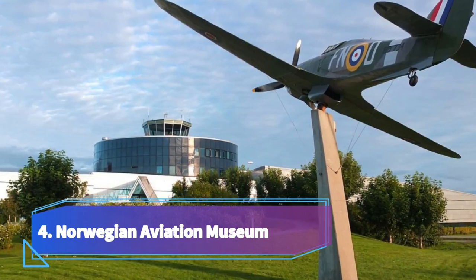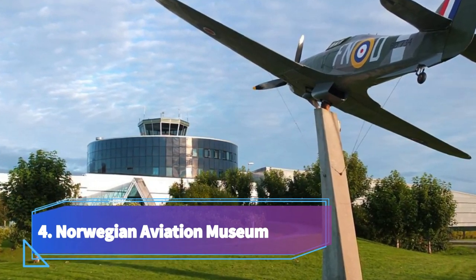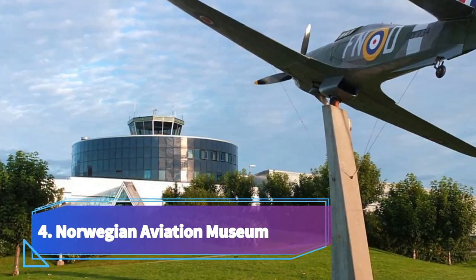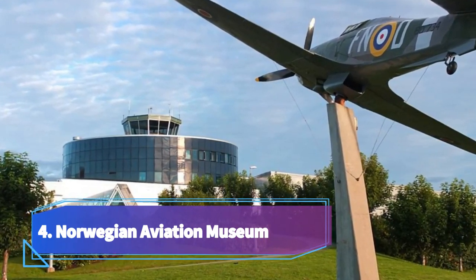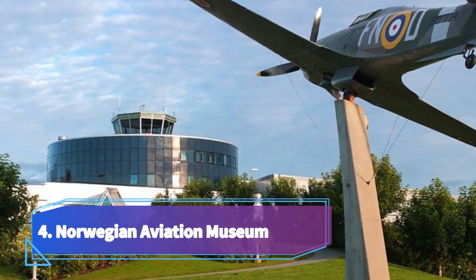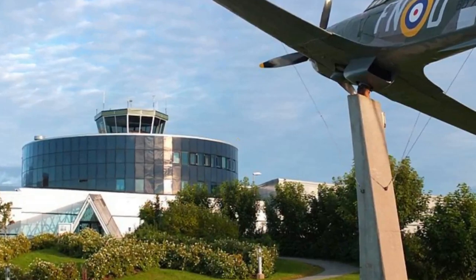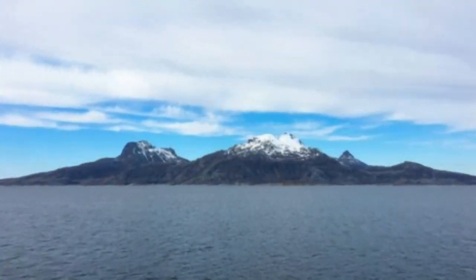Number four: Norwegian Aviation Museum. The Norwegian Aviation Museum in Bodø is one of the top attractions in the city. Located near the Bodø airport, it is a must-visit for aviation enthusiasts and those interested in Norwegian aviation history. The museum showcases a fascinating collection of aircraft and aviation artifacts, preserving the country's rich aviation heritage.